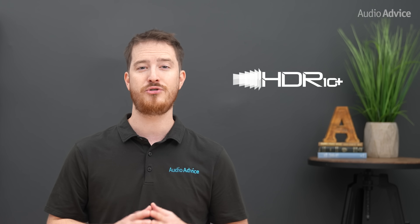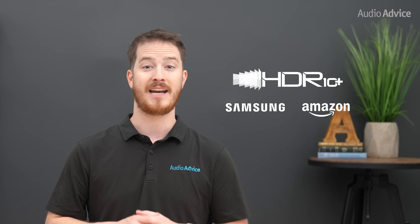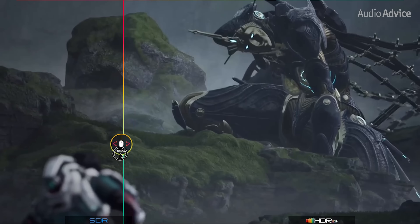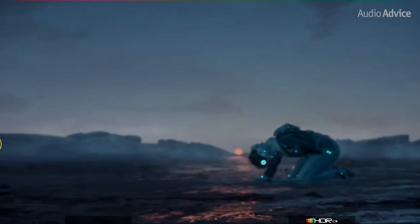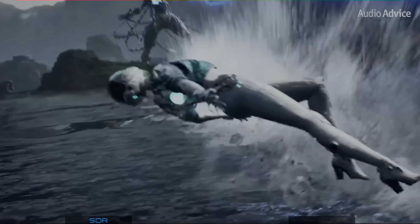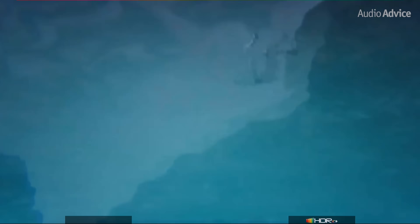HDR10 Plus was introduced by Samsung and Amazon as an improvement over HDR10, and is also royalty-free. Instead of static metadata, HDR10 Plus uses dynamic metadata, meaning the TV gets new instructions for brightness and color on a scene-by-scene or even frame-by-frame basis. This allows for more detail in dark sequences and more controlled highlights in bright ones.